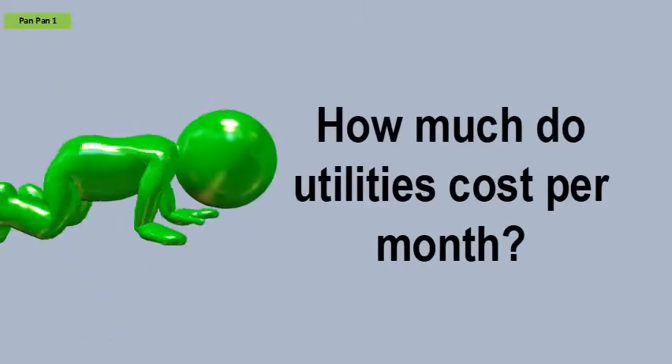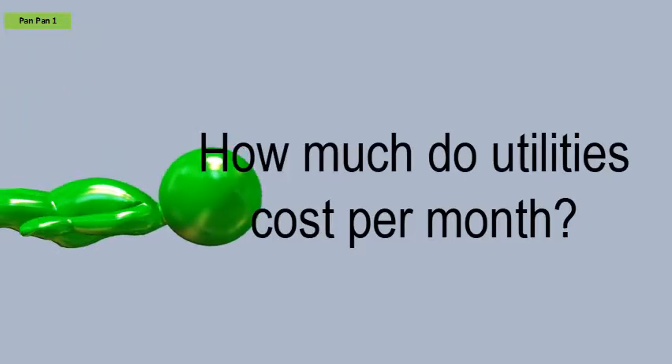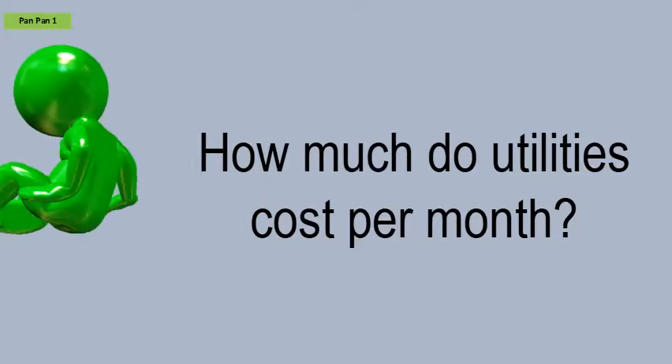How much do utilities cost per month? Here are some of the most common values you will see for different utilities.